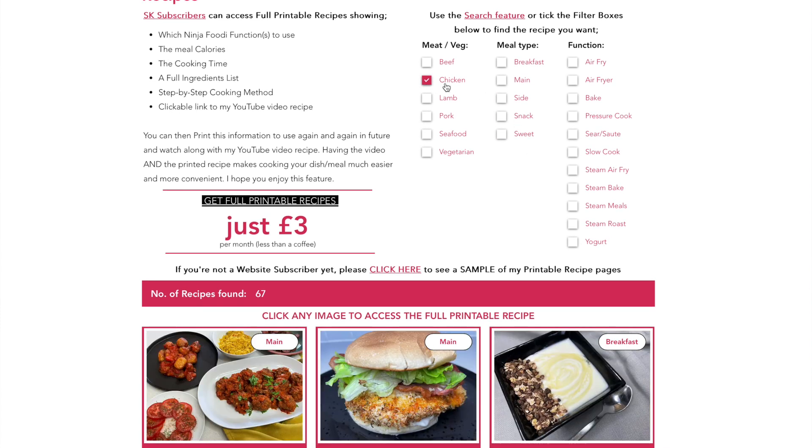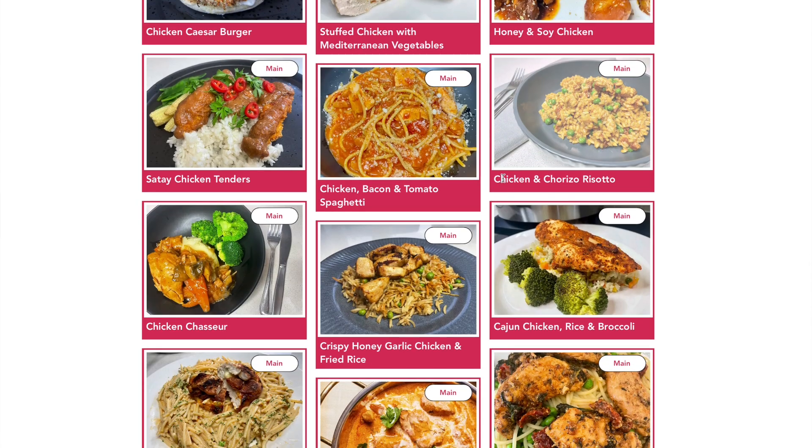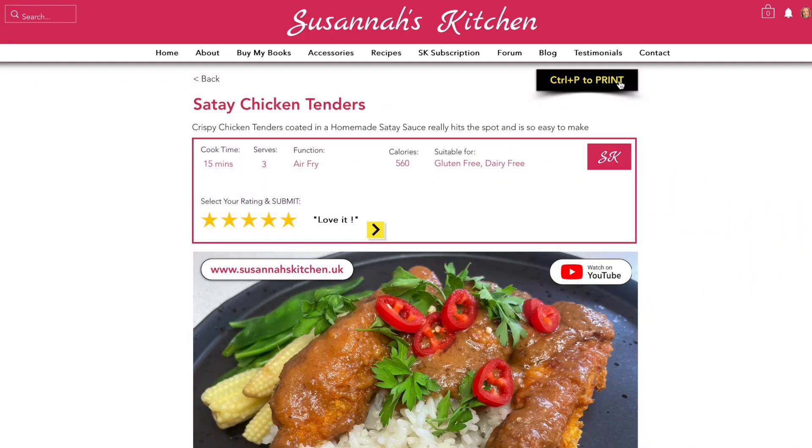I think those filter functions are really useful on the website. Once you've got the recipe up, you can then print it. It differs slightly whether you're using a Mac or a Microsoft PC, but either way you're able to print the recipe and keep it, use it time and time again. I really hope you think this is valuable and that you'd like to become one of my subscribers on the website.